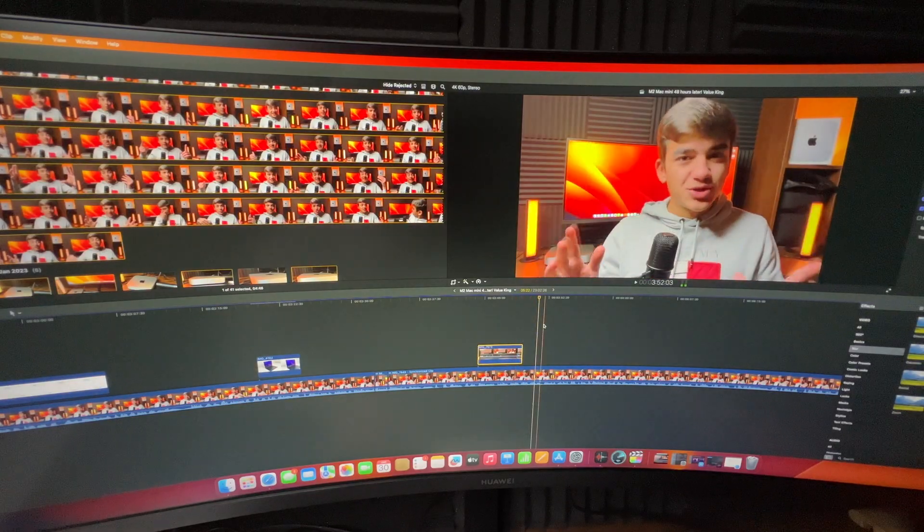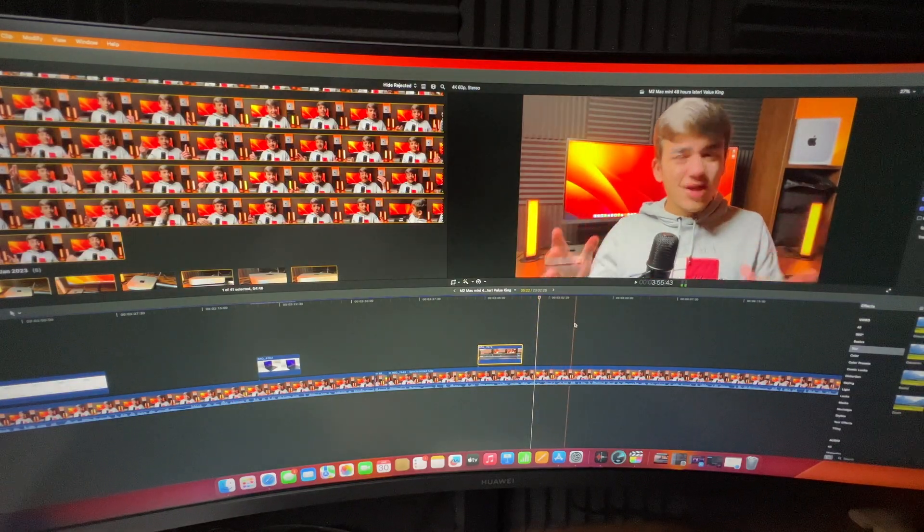You can edit 4K footage on this — fine. You can run an entire YouTube channel — fine. You can do your Excel work, Word work, WordPress, edit websites, create websites, edit photos, edit videos, play games, watch videos, stream movies. The possibilities with this computer are limitless. Apple Silicon, even the base M2 chip — the cheapest one in the lineup — is way more than enough for 95% of people.